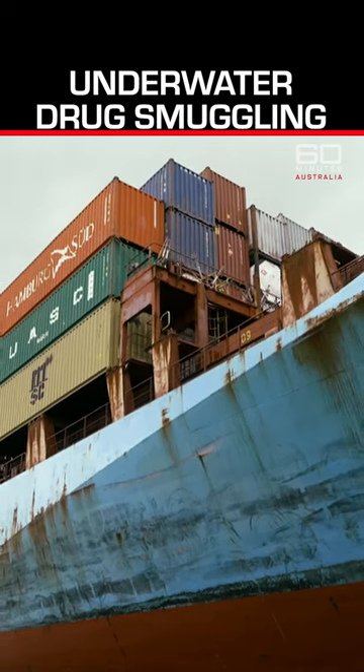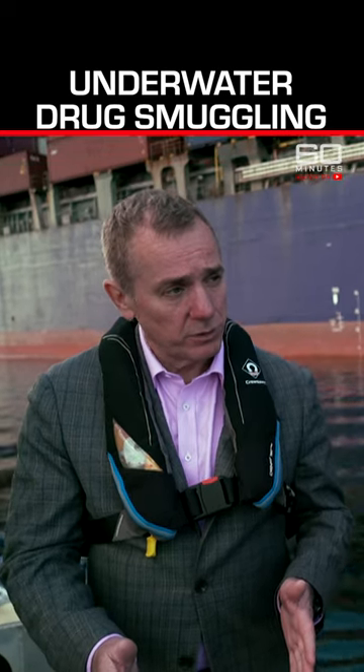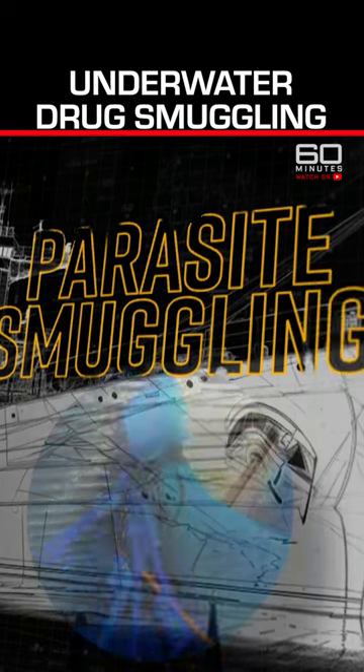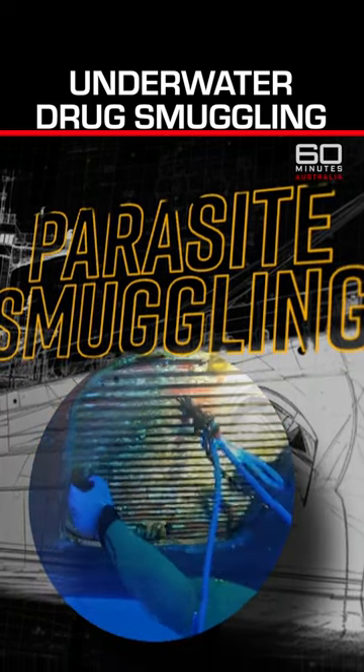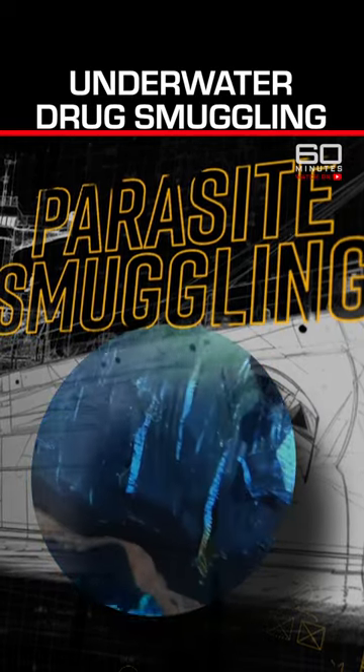There are lots of cavities in these ships. They're called sea chests and other things, and that's where we're seeing increasingly large quantities of drugs being hidden. It's called parasite smuggling — concealing tonnes of cocaine and other illegal substances in underwater compartments on the hulls of ships.